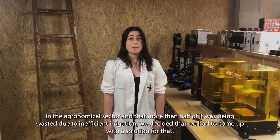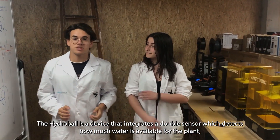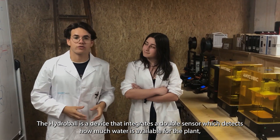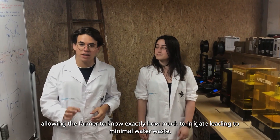The Hydroball is a device that integrates a double sensor which detects how much water is available for the plant, allowing the farmer to know exactly how much to irrigate, leading to minimal water waste.